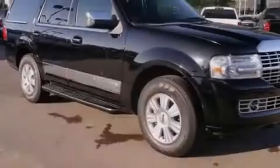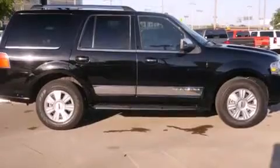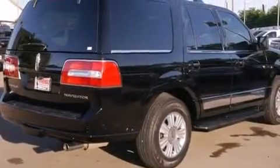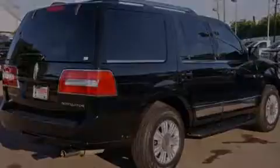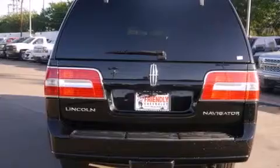Its top features include speed-sensitive volume controls, high intensity headlights, 100% commercial free Sirius satellite radio, a front and rear multi-link suspension, skid plates, 18-inch alloy wheels, and a tire pressure monitoring system.